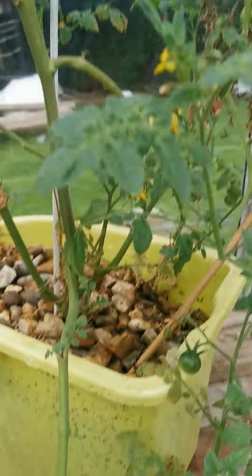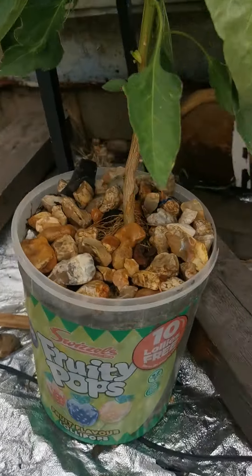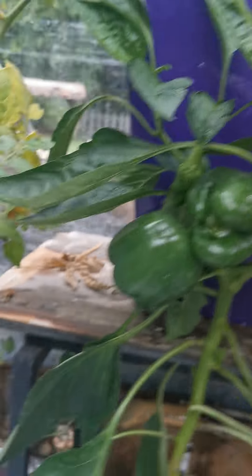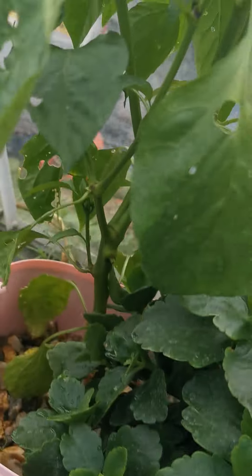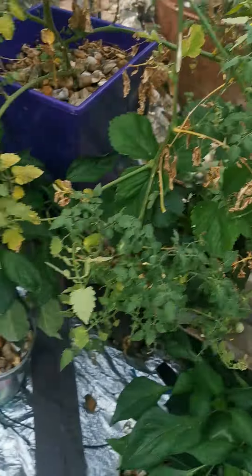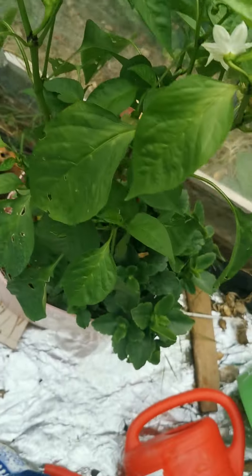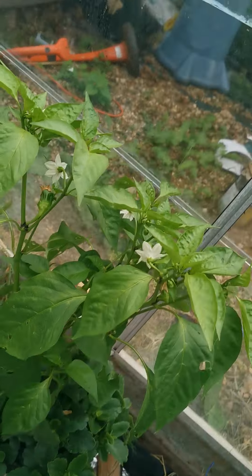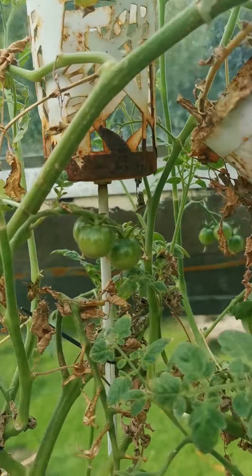Definitely. But again — mop bucket, sweet tub, this is a candy floss tub, an old nasty bin. It's crazy. There are a few in proper pots but the rest are in whatever we had.